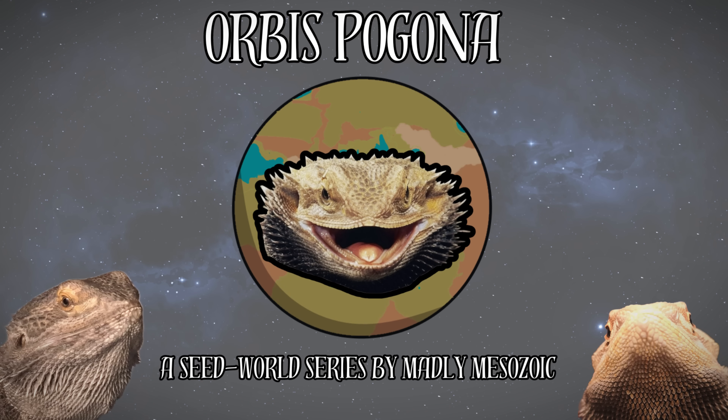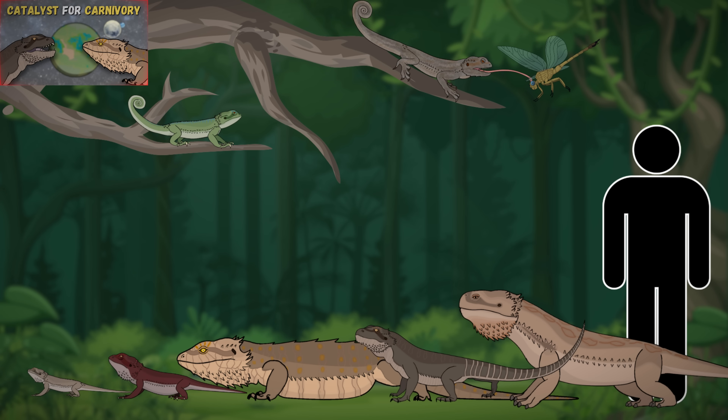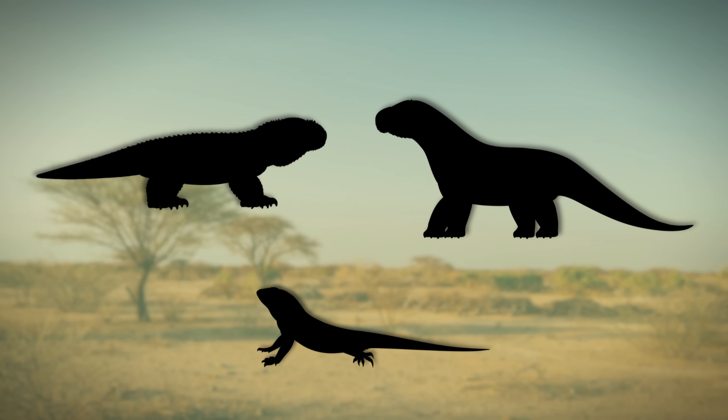Ladies and gentlesaurs, welcome back to Orbis Pagona, my little bearded dragon seed world. In our last episode, we discussed three different species that evolved to fill some empty predator niches, starting up an evolutionary arms race that will be fought throughout the history of our little planet. Today, we'll talk about how some beardies have adapted to avoid or deter predation.